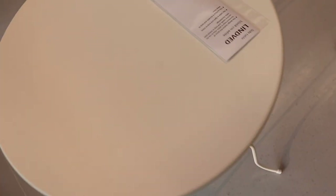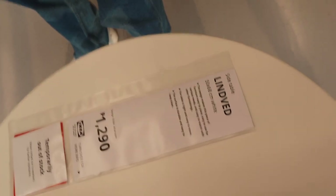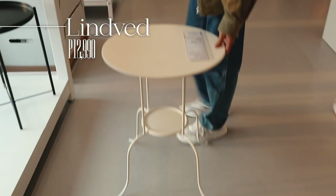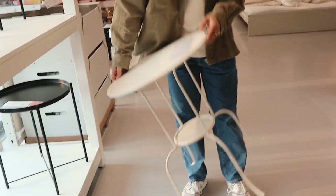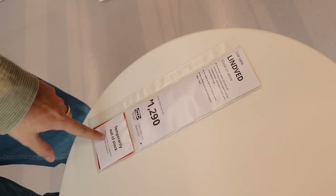This is probably one of my favorite side tables or coffee tables — the Lin bed. I remember seeing this in black and just fell in love. There's something about the curves and clean lines of this table that makes it so classy-looking, and it is only 1,290 pesos.